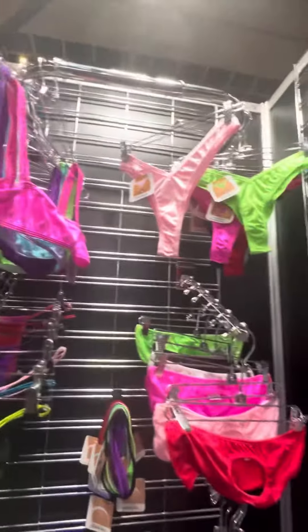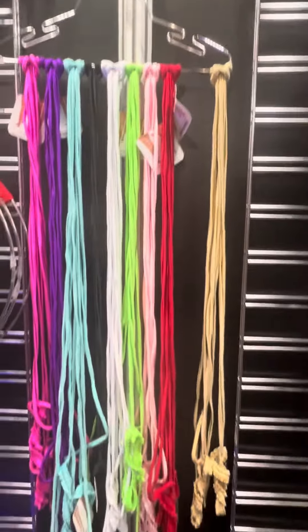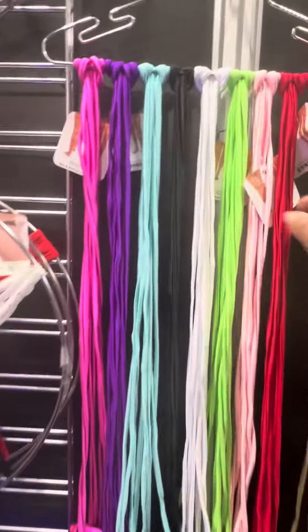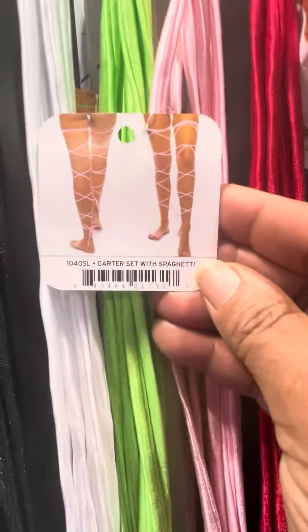I know my strippers love the little small, cute underwears. And the gartinis — this is what the little gartinis look like.